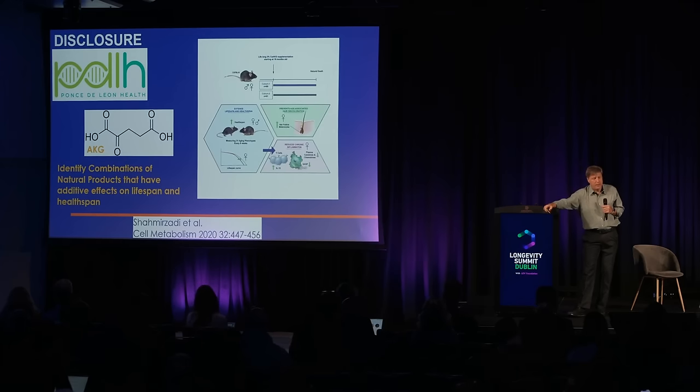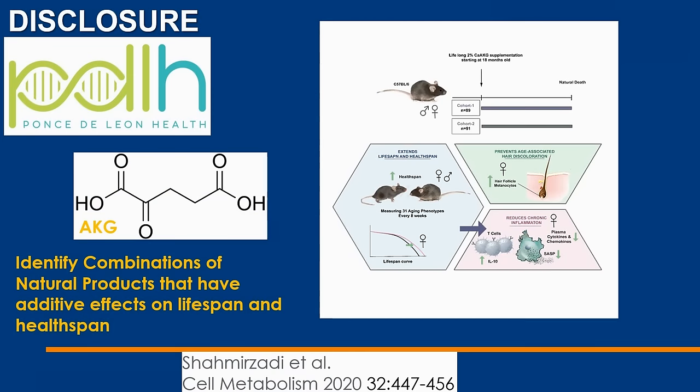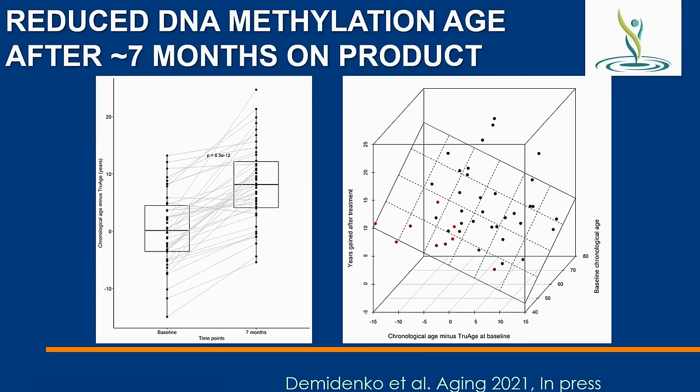I want to briefly talk about AKG. We've worked on combinations of natural products that affect longevity with a company called PDL Health, and we have a lot of mouse data including much that's unpublished. In human data — people using the product for an average of seven months, not a placebo-controlled study — using a methylation-based biological age test, individuals got about six years younger after seven months on treatment. There was no placebo, and I believe there is a placebo effect on biological age.